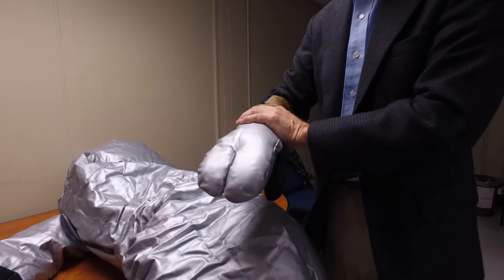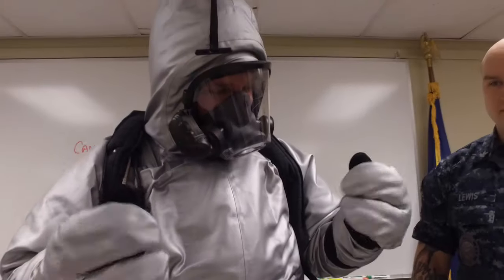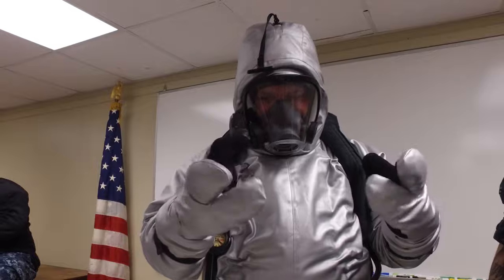Additionally, and it shouldn't be lost, we've also made some improvements to the glove. We're trying to improve the dexterity and the tactility so that the user can perform the mission so much better.